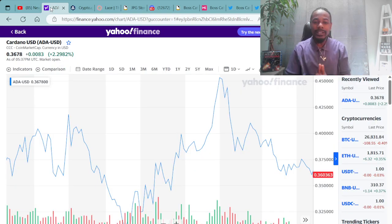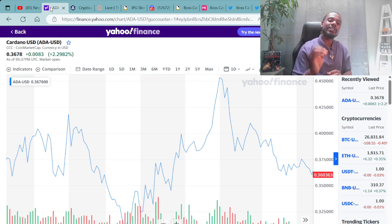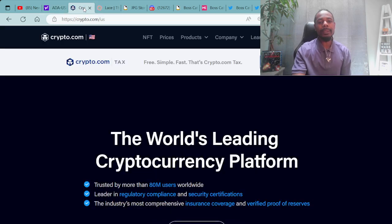We always look at the Cardano USD cryptocurrency ADA. Right now, you can purchase ADA for around $0.37. I personally pick up my ADA over at Crypto.com — the world's leading cryptocurrency platform. Once I purchase my ADA over at Crypto.com, I then immediately transfer it over to a Cardano compatible wallet.